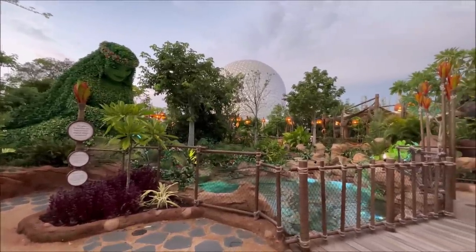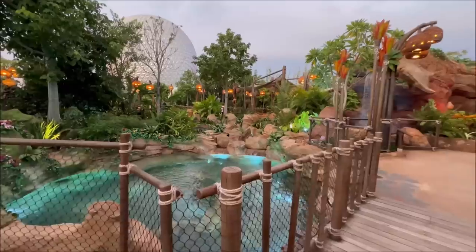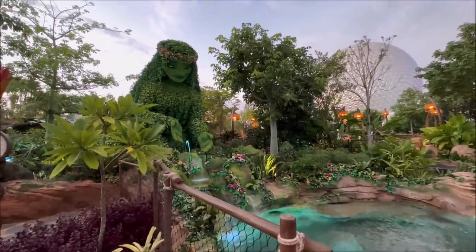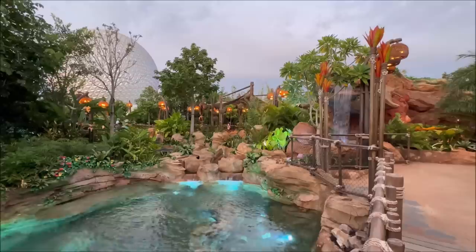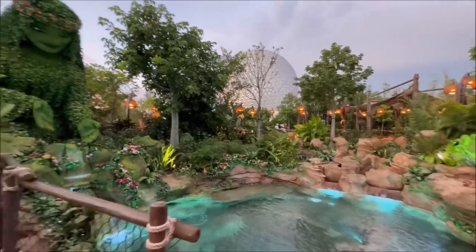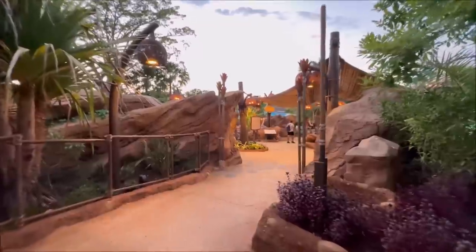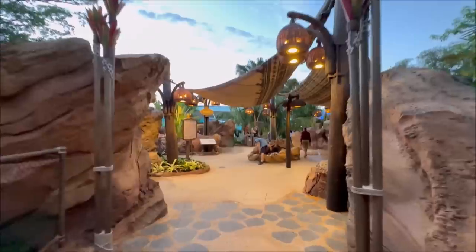Wait till you see Spaceship Earth light up — look at it, it's actually starting to glow a little bit now. You can see the lights are turning on and the water's hopping all over the place. Te Fiti. We are all Voyagers here. This must be the big finale because it's the ocean.